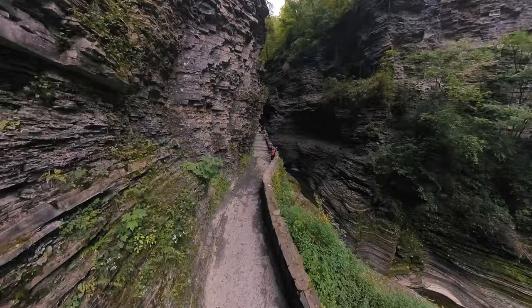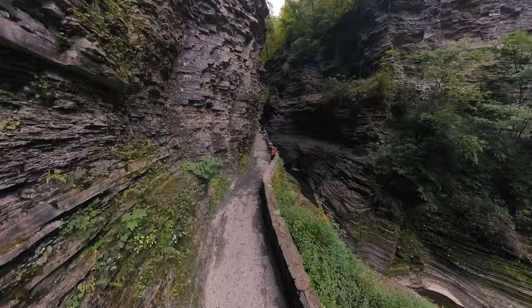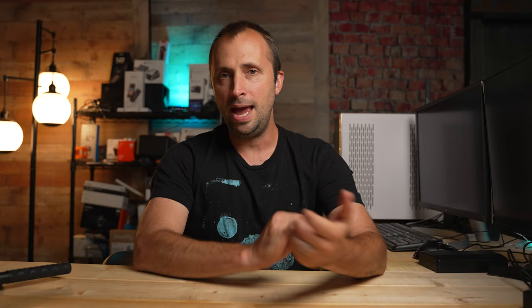Truthfully, it really wouldn't be practical to film with a drone in this area anyway, because this hike up through the gorge is very steep, very narrow and winding, and there are some tunnels to go through as well. In addition, there are quite a few people, and I don't want to disturb the experience for other people, and I don't like to fly my drone where there's a lot of people.